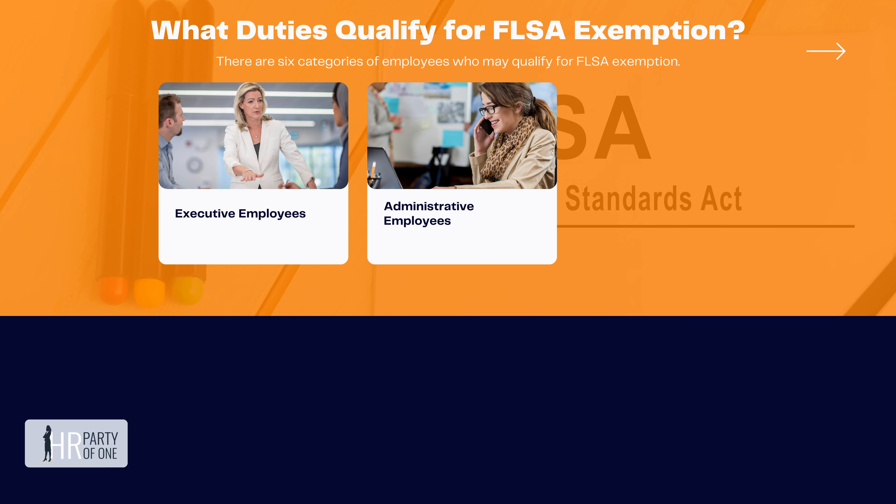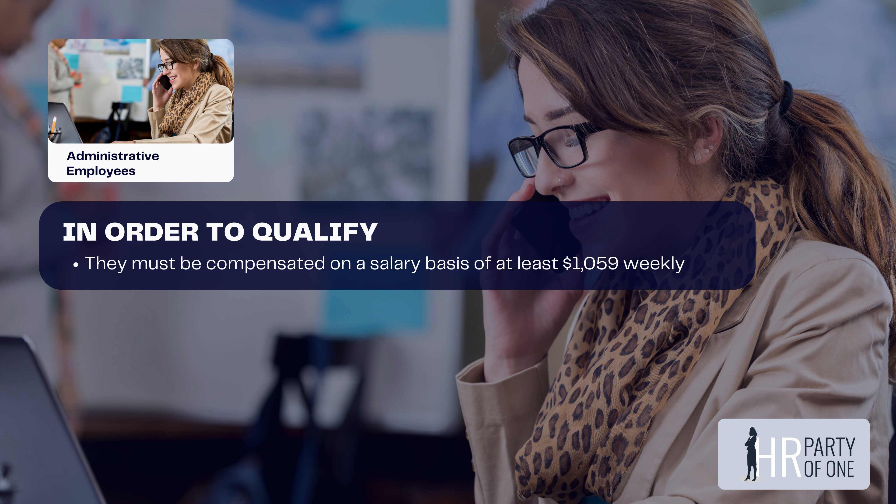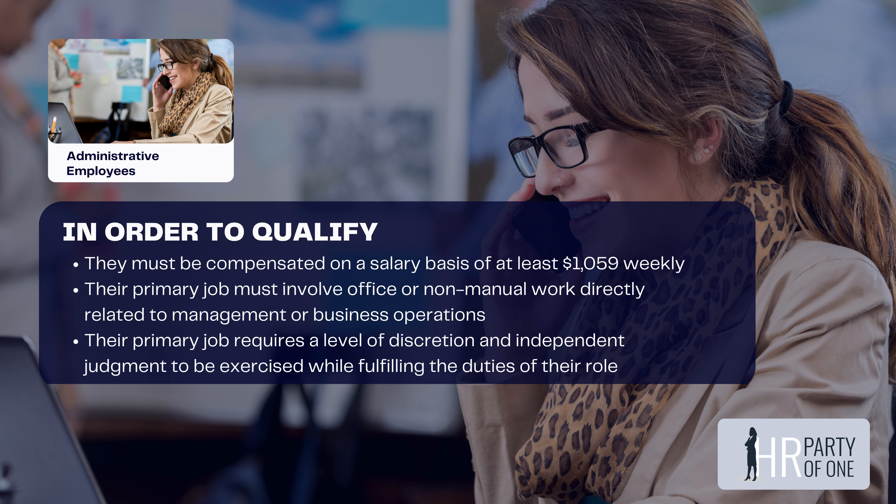The second category is administrative employees. In order to qualify, they must be compensated on a weekly basis of at least $1,059. Their primary job must involve office or non-manual work directly related to management or business operations. Their primary job also requires a level of discretion and independent judgment to be exercised while fulfilling the duties of their role.